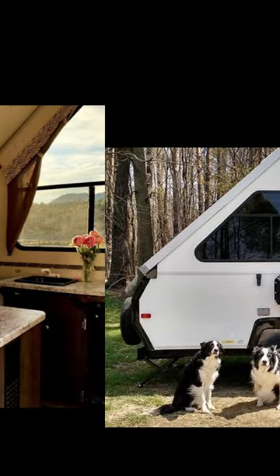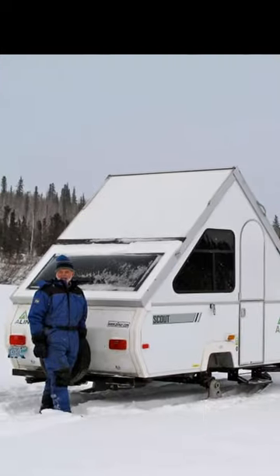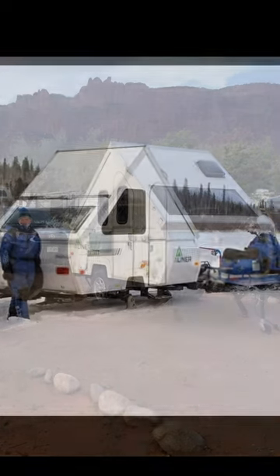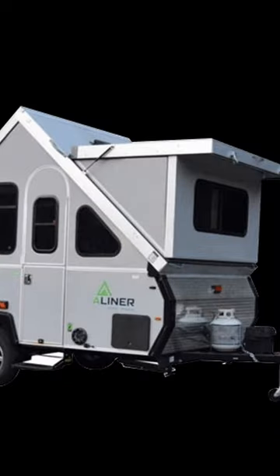The A-Liner Scout is only 57 inches high and light at 1,800 pounds. It's an amazing home away from home that won't slow you down or force you to get a big truck. Check out their full line, which offers a lot of variations in floor plans and features.